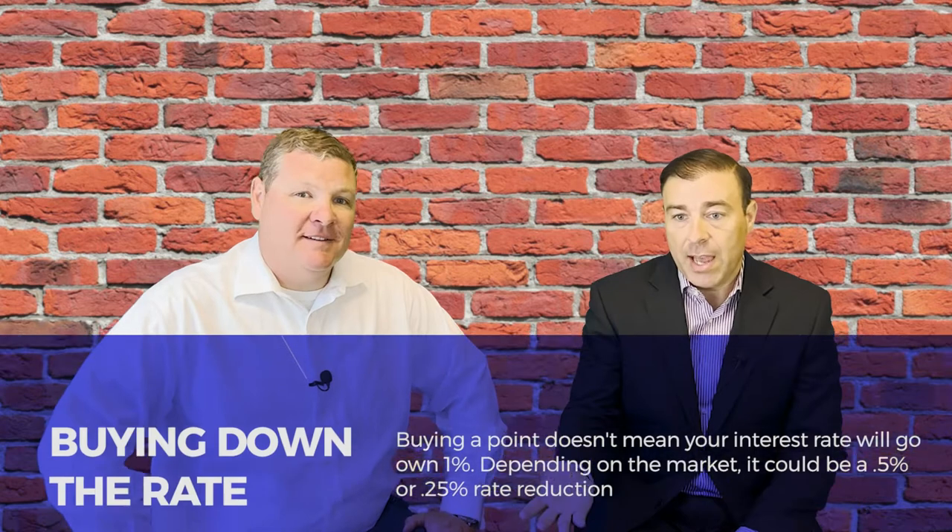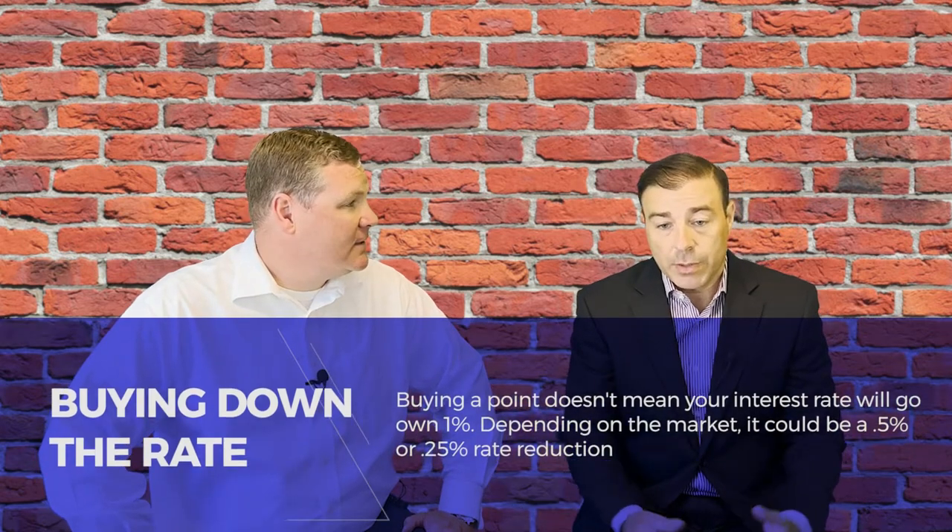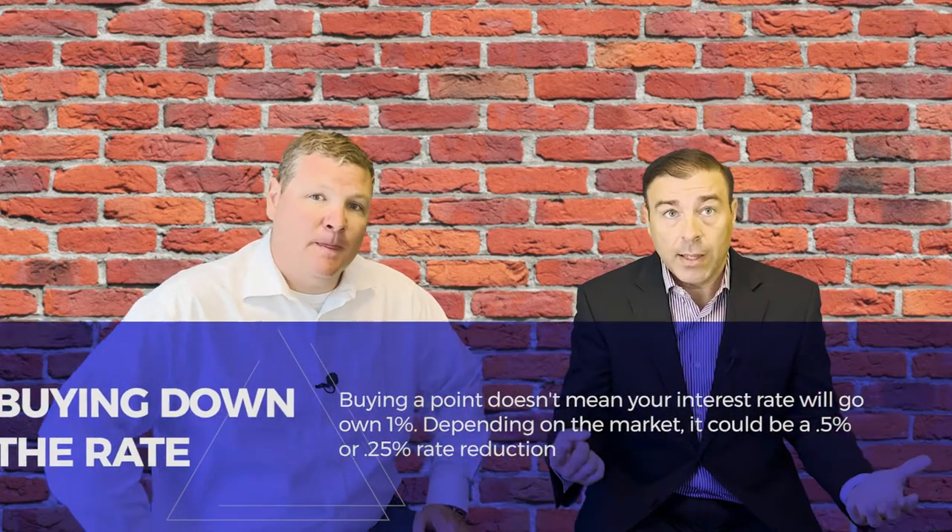Interest rates are constantly changing. Let's say you're getting a rate of six and a half percent and you want to buy down your interest rate. If you pay a point, does that mean your rate goes from six and a half down to five and a half percent? Nope. It just depends on that day's market. Sometimes going from six and a half to six percent or six and a quarter percent, you might have to pay a point. It really depends on whether or not it makes sense.